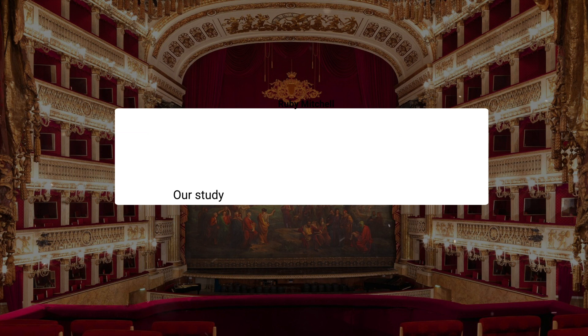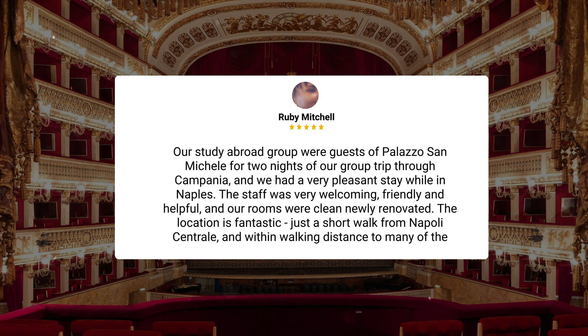Our study abroad group were guests of Palazzo San Michele for two nights of our group trip through Campania, and we had a very pleasant stay while in Naples. The staff was very welcoming, friendly, and helpful, and our rooms were clean and newly renovated. The location is fantastic — just a short walk from Napoli Centrale and within walking distance to many of the major attractions.